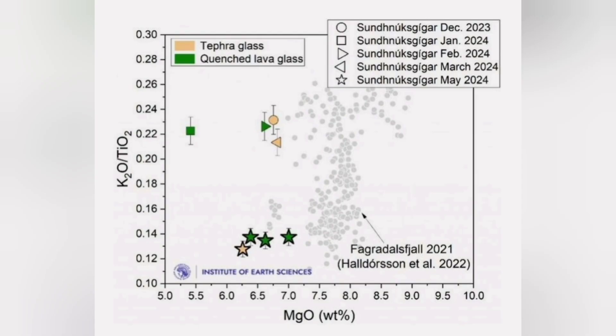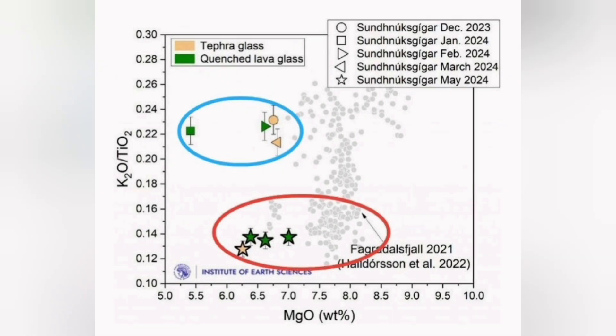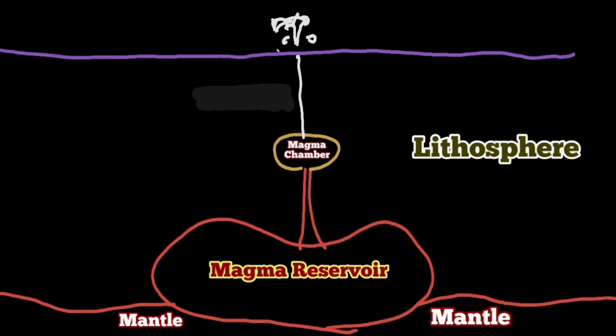We know this by analysis of the basaltic lava from these eruptions in the Svartsengi system — we are seeing two patterns, two groupings. The eruptions that occurred in May and June 2024 are actually similar to what happened at Fagradalsfjall; they are coming from a deeper source, 12 to 15 kilometers down in the earth.